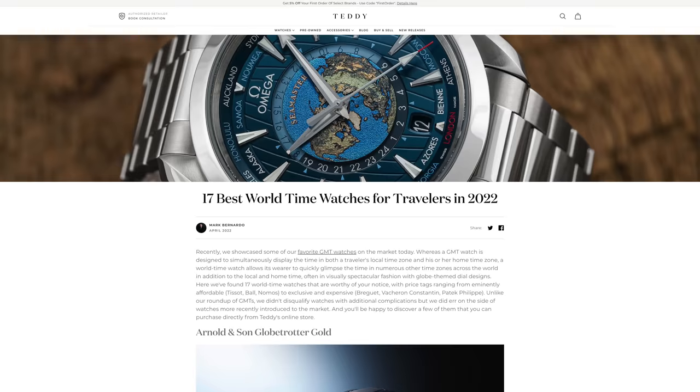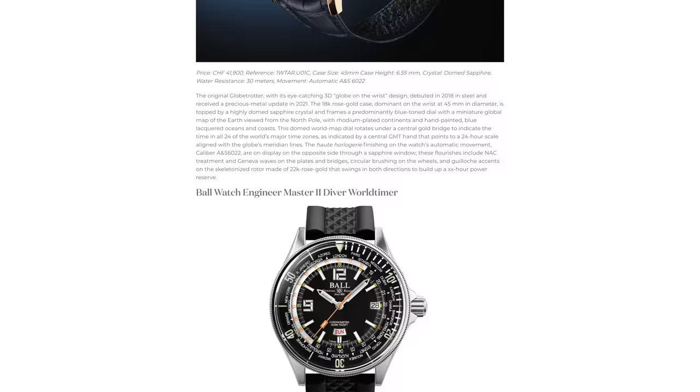Before we jump into this video, we're only going to be looking at three world time watches here. If you want a more dynamic list with a wide array of different watches, different price segments, and a deeper understanding of world time, I would definitely recommend checking out our recent write-up looking at a ton of different world time watches available in the market — a great jumping-off point in addition to this video. I'll have that in the description down below.